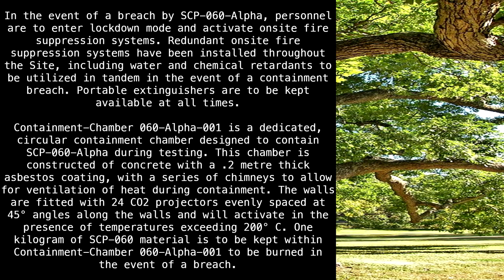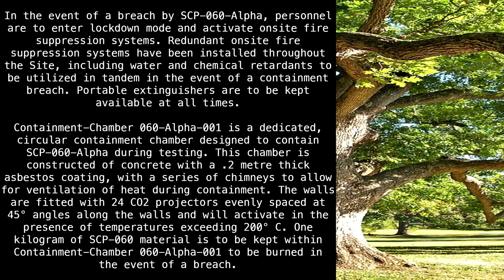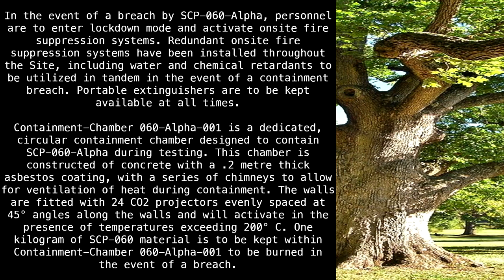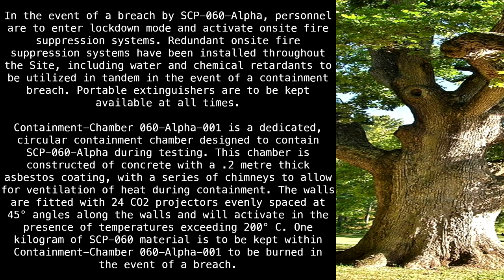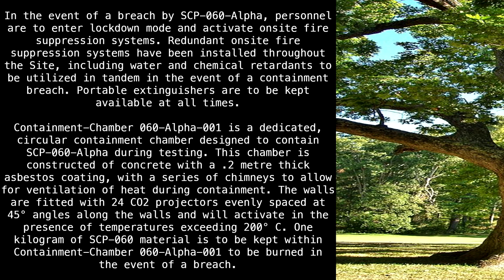In the event of a breach by SCP-60 Alpha, personnel are to enter lockdown mode and activate on-site fire suppression systems. Redundant on-site fire suppression systems have been installed throughout the site, including water and chemical retardants to be utilized in tandem in the event of a containment breach. Portable extinguishers are to be kept available at all times.